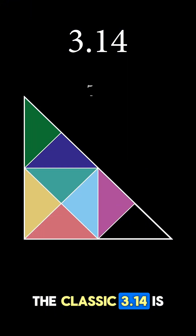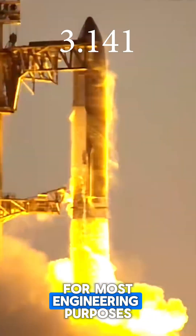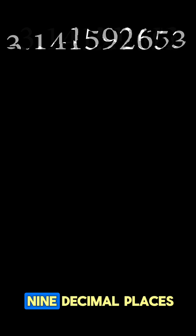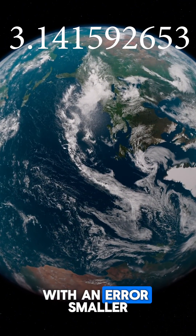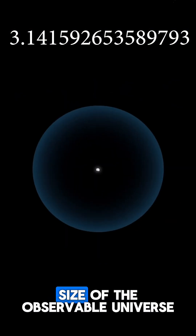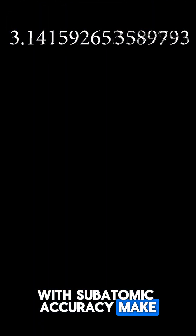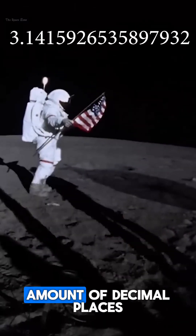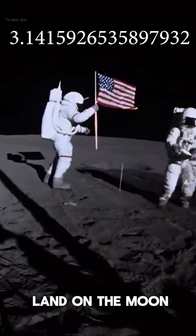The classic 3.14 is good enough for most geometric calculations. Add an extra decimal place and it's accurate enough for most engineering purposes. Bump it up to 9 decimal places and you can approximate the circumference of the earth with an error smaller than the diameter of an atom. If you used 15 decimal places, you could calculate the size of the observable universe with subatomic accuracy. Make it 16 and you've reached the amount of decimal places the Apollo 11 mission's guidance computer used to land on the moon.